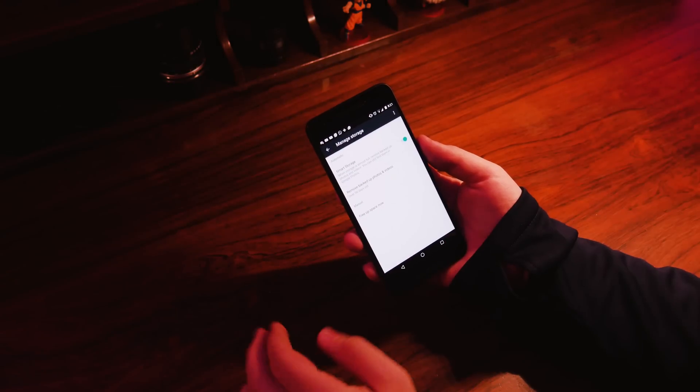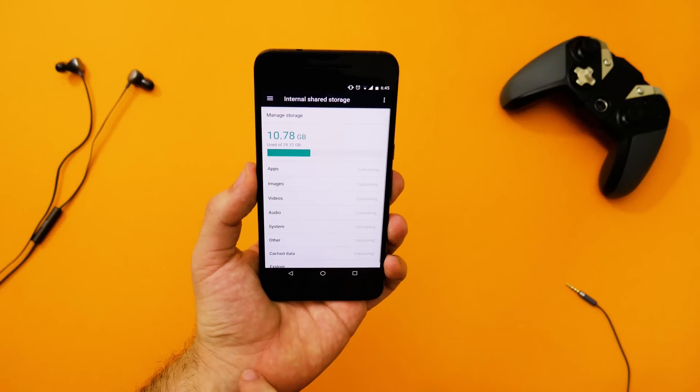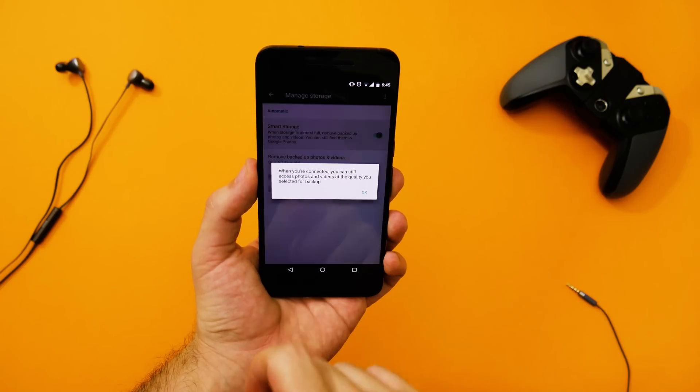Something else that I really dig is Smart Storage. What it does is it will automatically delete backed-up photos and videos when the storage is almost full, making it a tad easier to keep your phone clean and snappy. Keep in mind that you'll still be able to find all of your pictures and videos in Google Photos, so don't worry, you won't lose any important data.